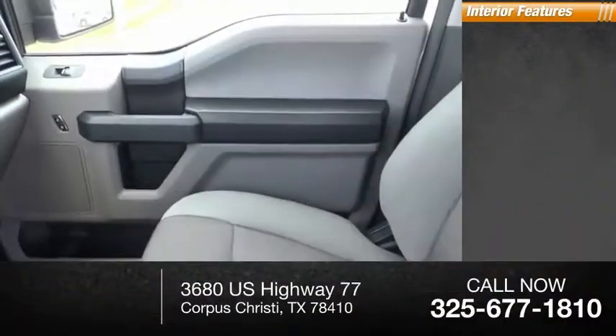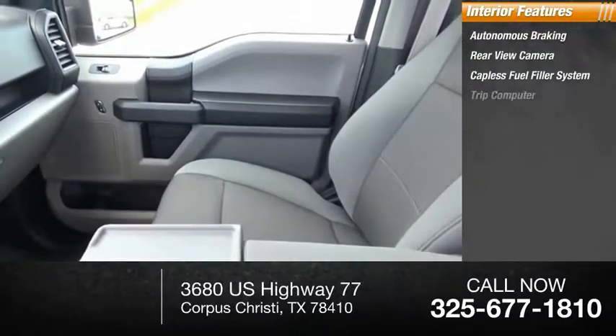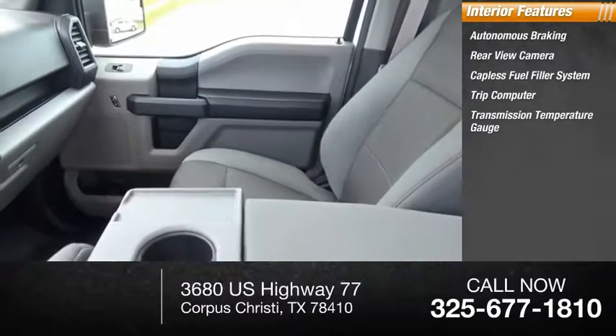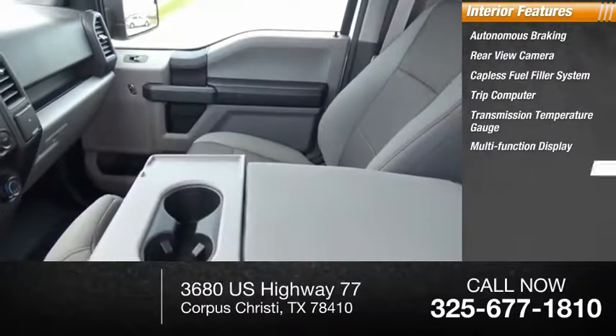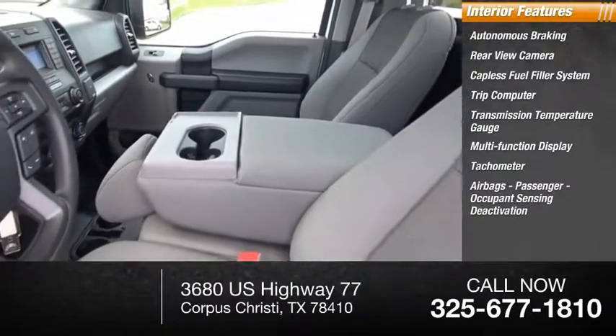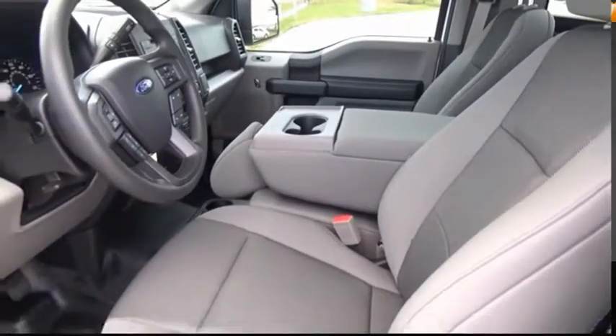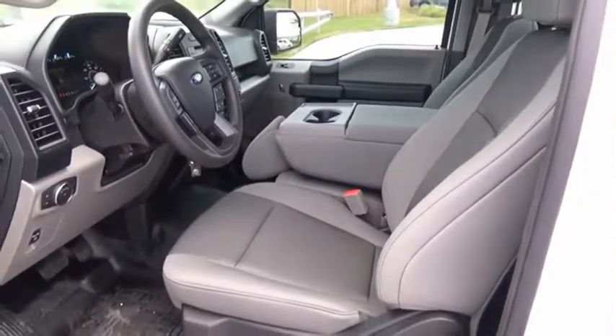Inside you'll find autonomous braking, rear view camera, capless fuel filler system, trip computer, transmission temperature gauge, multifunction display, tachometer, airbags, passenger occupant sensing deactivation, child seat anchors, and engine hour meter.